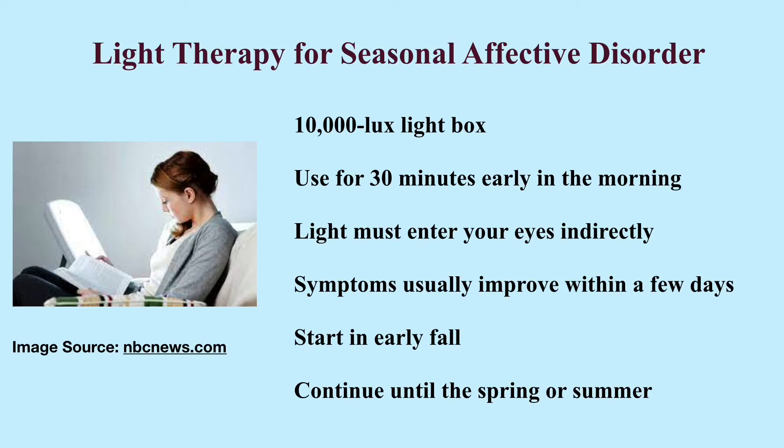Fortunately, light therapy is available as an effective treatment for individuals with SAD. Light therapy involves exposure to a light box with a light intensity of 10,000 lux. Lux is the unit of illumination which measures the intensity of light — 1 lux is equal to 1 lumen per square meter.